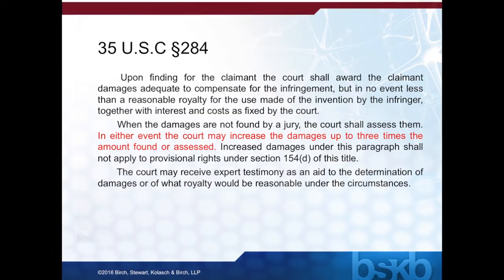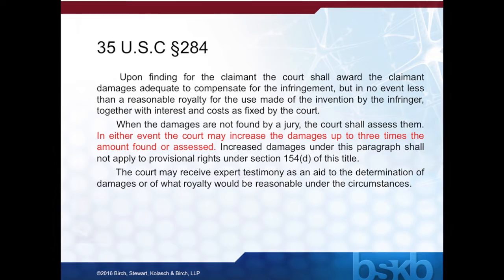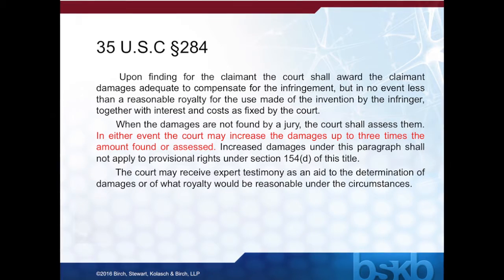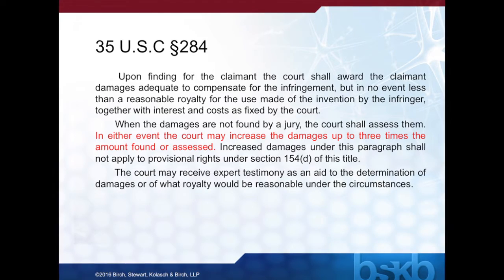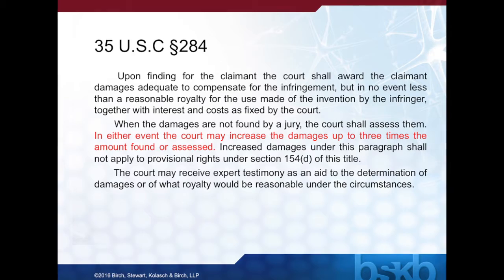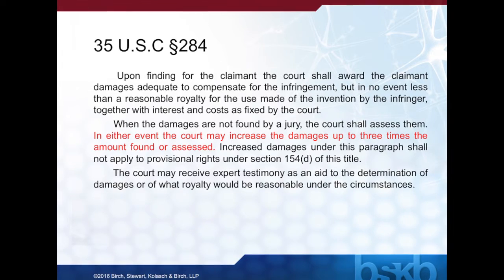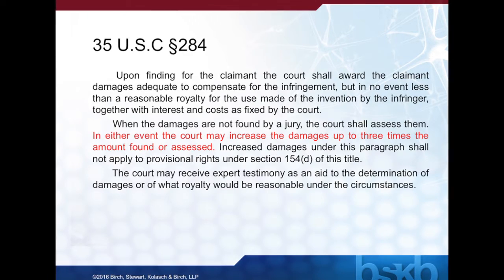35 U.S.C. Section 284 defines damages for patent infringement cases. Damages can be awarded by the jury or the court. Section 284 states that in either event, the court may increase the damages up to three times the amount found or assessed. On its face, the language appears straightforward by simply stating the court may increase damages.